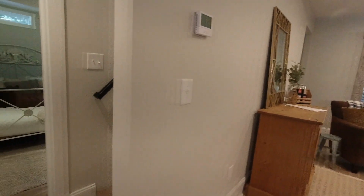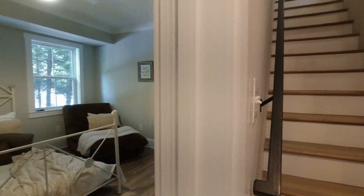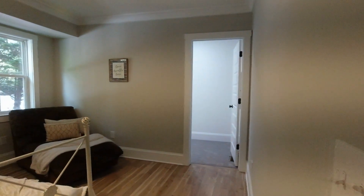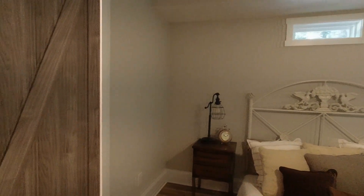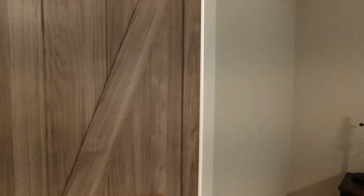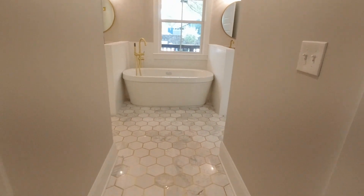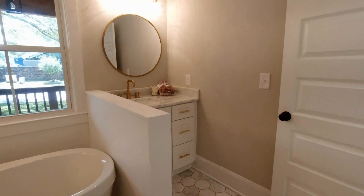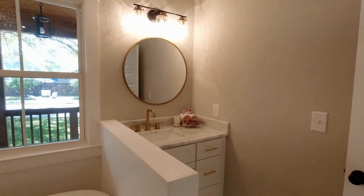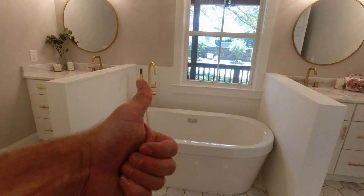Beautiful wide open living room with recessed can lighting. This is the master on the main. We're going to check out the master first — master closet in the back, nice big space. Love these farmhouse sliding doors. Check out this bathroom: beautiful floor with gold accents, bathtub, his and her sinks, all quartz countertops, gold fixtures, new upgrades. Just a beautiful, beautiful job.